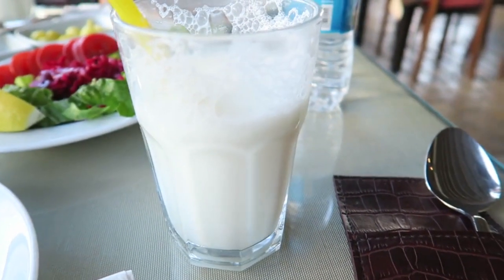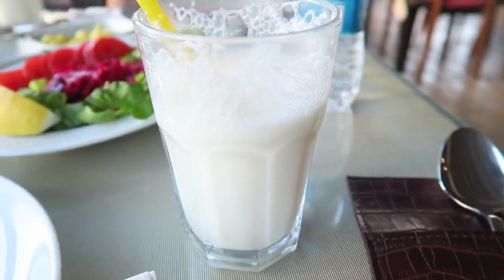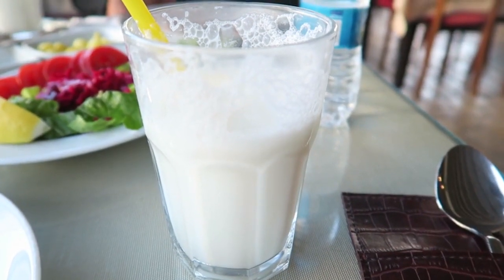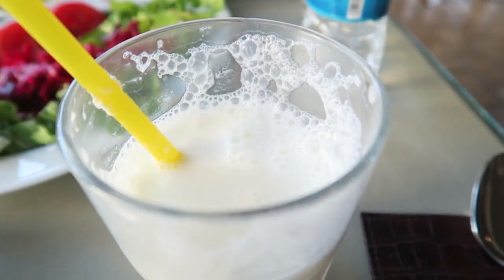If you're going to Turkey you also have to try Ayran — it's a yogurt drink that's a little bit salty and tastes really nice. We just had a really lovely lunch and now we are going from Marmaris to Dalyan. The drive is about one to one and a half hours.